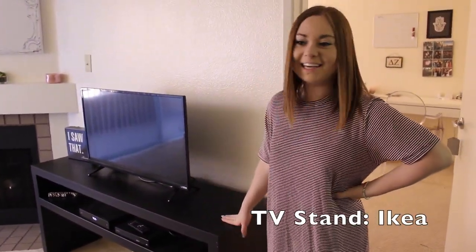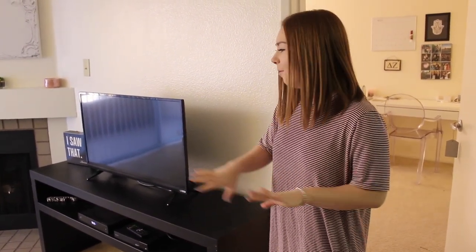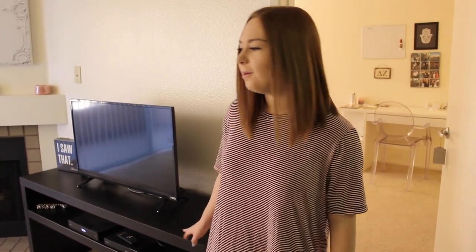This is from Ikea — it's just like a little black TV stand. I thought it was just plain and kind of went along with everything else in the room. I like very sleek looks, so I just thought that this went along perfectly with it.